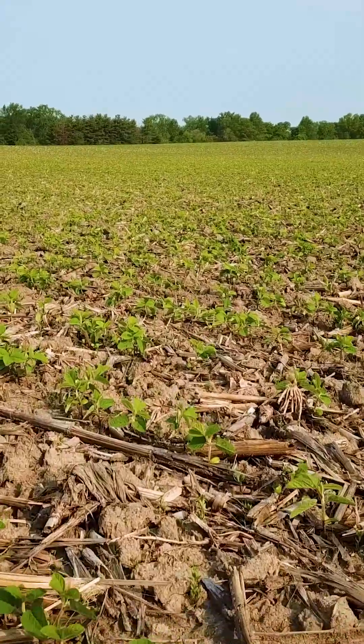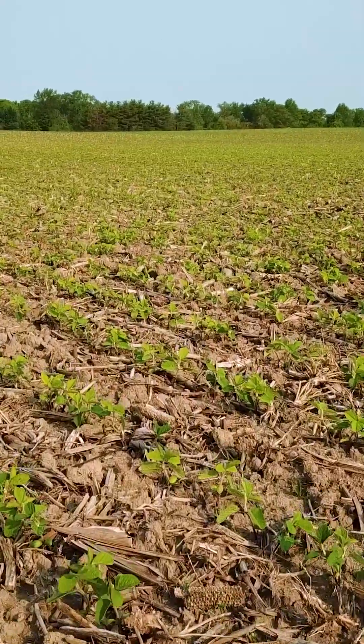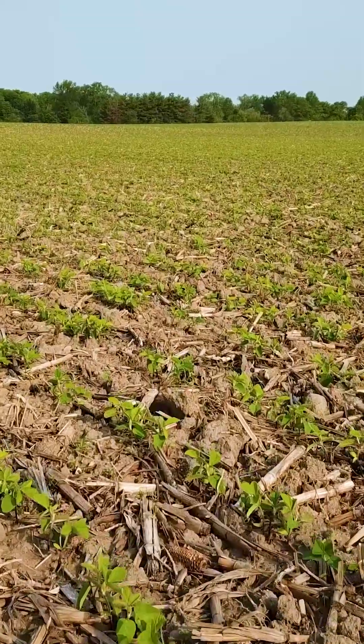This field was planted towards the end of April and the beans have always looked a little bit yellow. Well, it's due to the weather and how the weather affects crop nutrition.